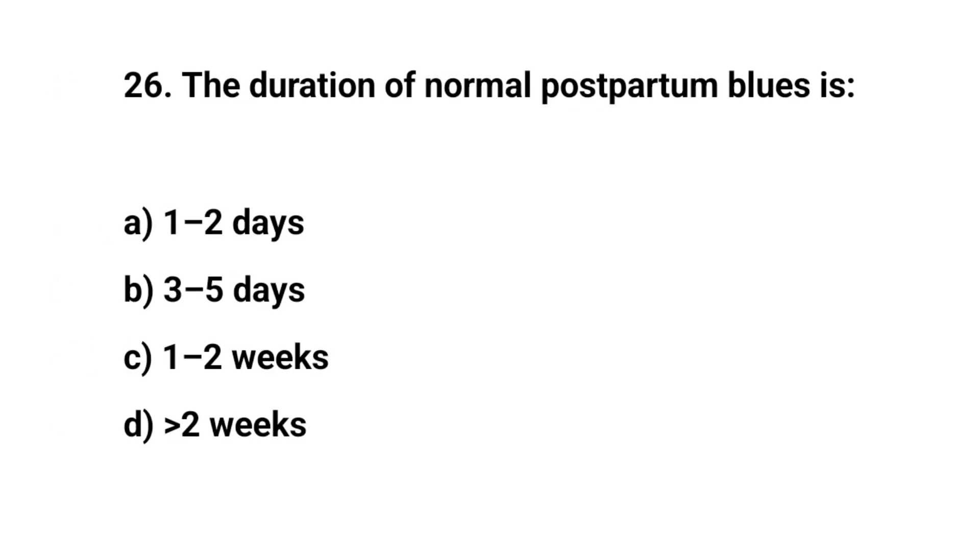Question number twenty-six. The duration of normal postpartum blues is? The right answer is B: Three to five days.